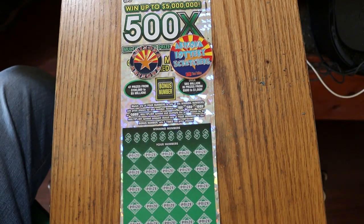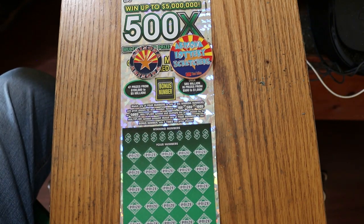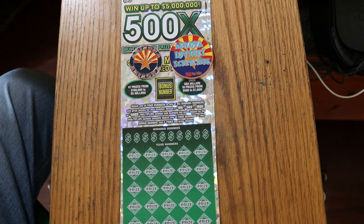What's up, YouTube? AZ Scratchers here with another little scratching session. Today we're back with the biggest of the big boys, the Arizona Lottery's 500x $50 game. I've got three of them here — tickets 003 to 005. The odds are 1 in 2.51, and the book number is 055314. This is a simple match-your-number game, or you can find multipliers of 10, 50, 100, or 500 times.